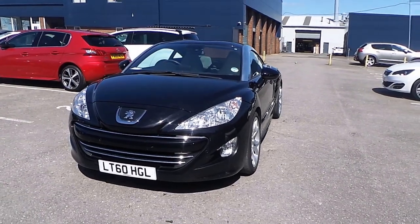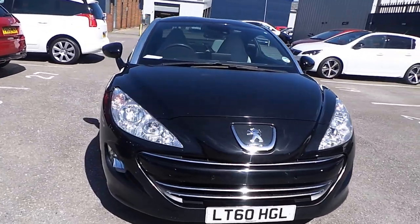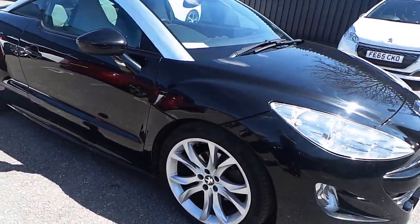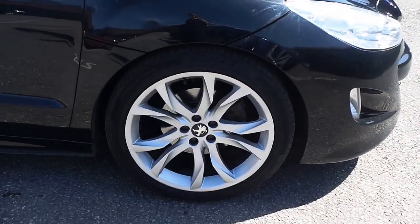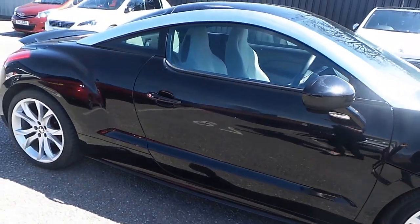Here is the Peugeot RCZ. It's a 1.6 litre. Registration LT60 HGL. Finished in black.